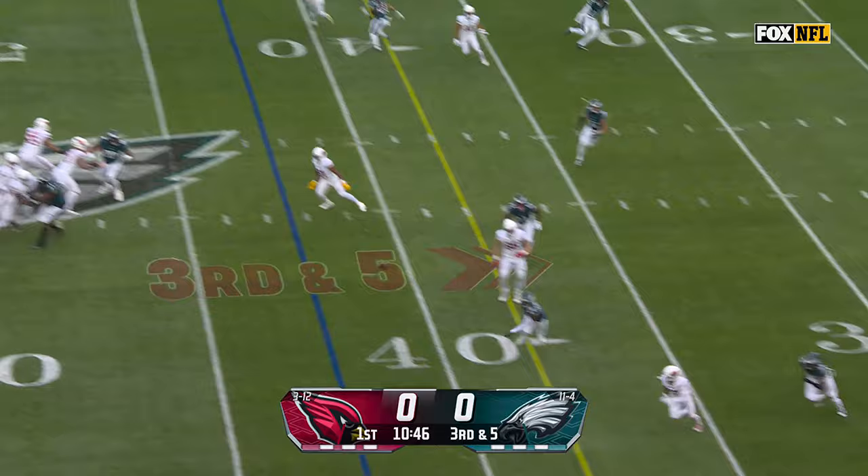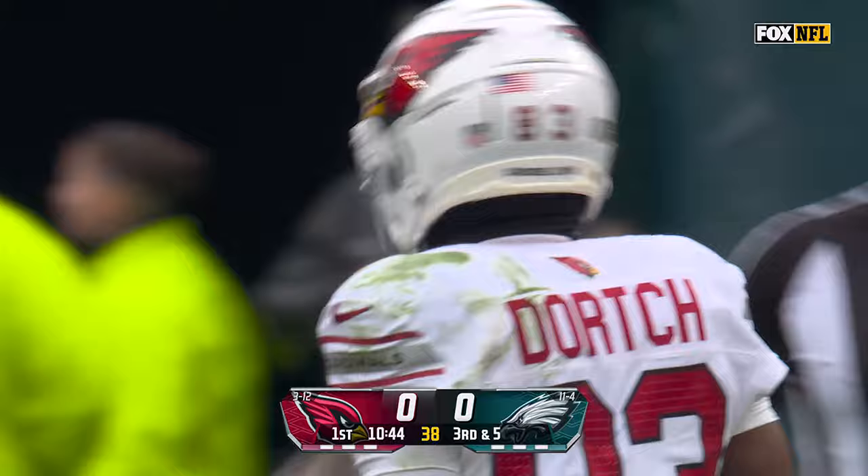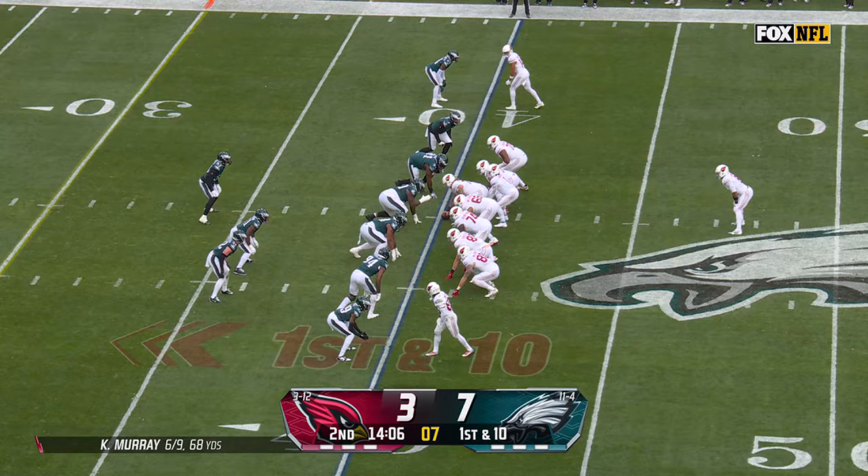Murray, diving catch! Greg Dortch bails out Murray on an off-target throw there. Pretty productive room they've got going — so productive that they let Zach Ertz go.